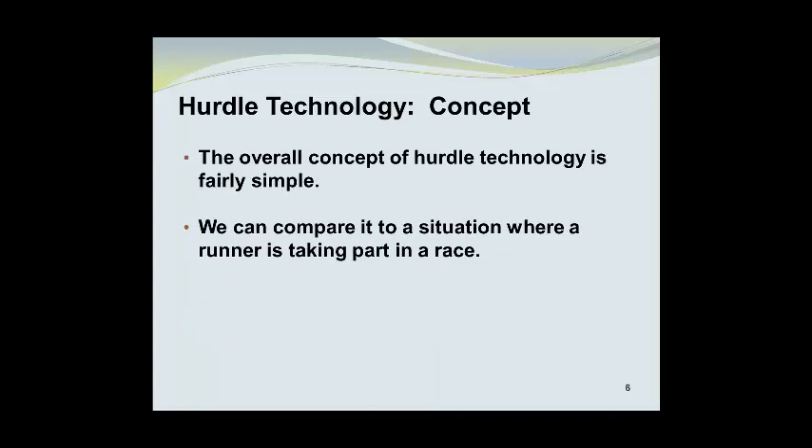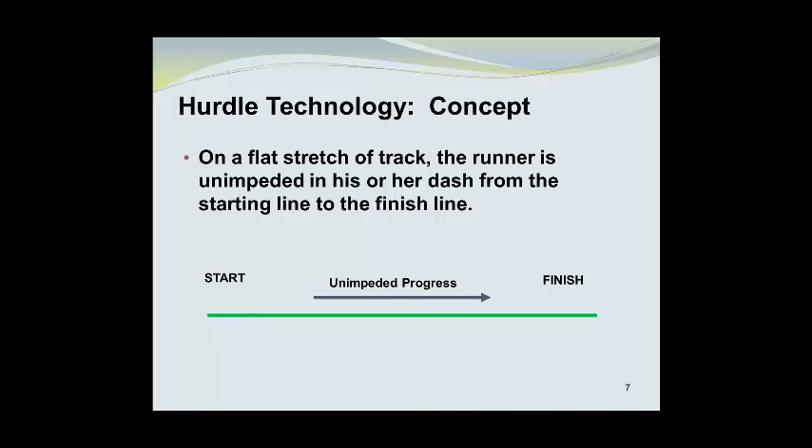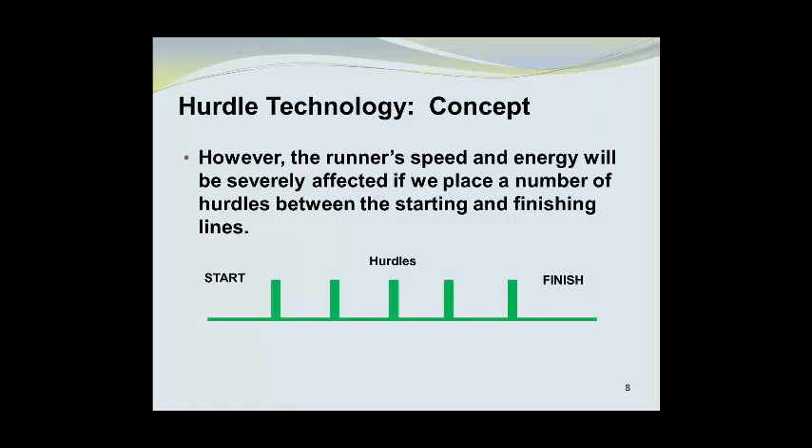The overall concept of hurdle technology is fairly simple. We can compare it to a situation where a runner is taking part in a race. On a flat stretch of track, the runner is unimpeded in his or her dash from the starting line to the finish line. However, the runner's speed and energy will be severely affected if we place a number of hurdles between the starting and finishing lines. These hurdles are designed to slow the runner, reduce some of the energy that the runner has, and overall slow him or her down.